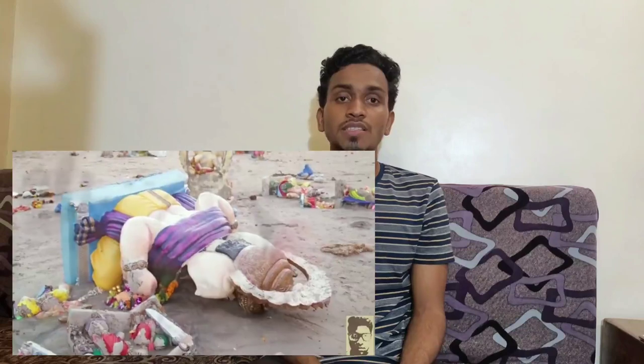These materials cannot easily dissolve in water, and then we see the beaches with partially dissolved idol slime. Not only the materials they use are harmful, but the colors they apply on the idols are also dangerous. The colors mix with our water and cause harm to aquatic life.